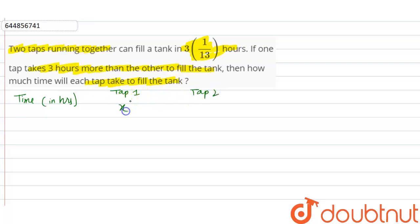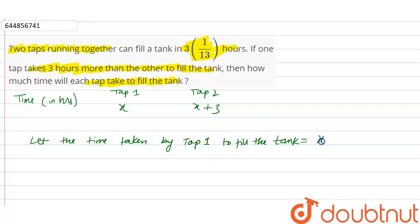Let the time taken by tap 1 to fill the tank be x hours. Since one tap takes 3 more hours than the other, tap 2 will take x plus 3 hours.